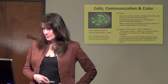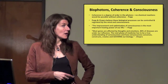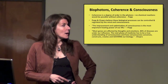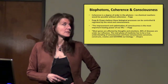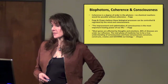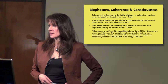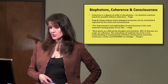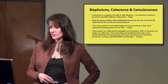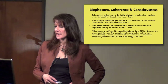Biophotons, coherence, and consciousness. Coherence is a degree of order in photons — when all wavelengths move together, you get coherent light. No chemical reactions would be possible without coherence, according to Dr. Popp. Popp and Chopra both believe these biological processes can be controlled and regulated by the mind and consciousness. Popp says the improvement and optimization of consciousness is the most important healing power of our life. Chopra adds that 80% of diseases are under our influence, and most genes are affected by thoughts and emotions.